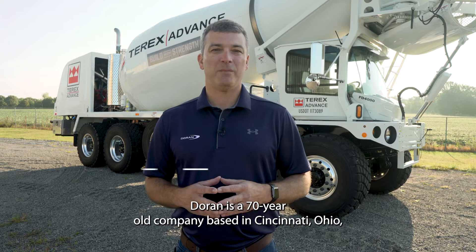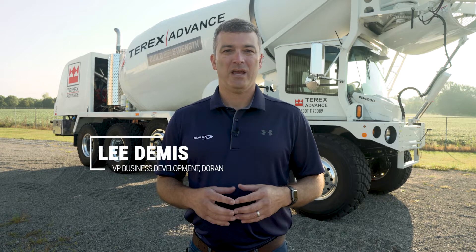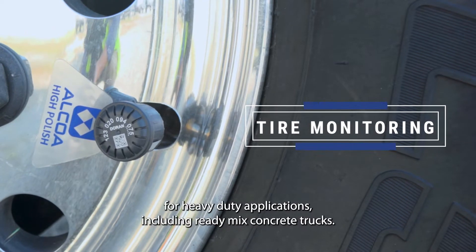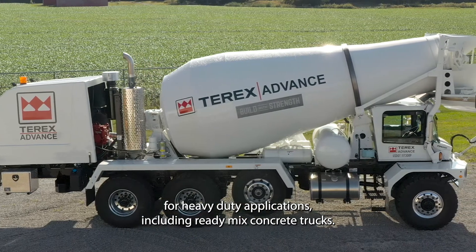Duran is a 70-year-old company based in Cincinnati, Ohio, and our primary products are tire monitoring systems for heavy-duty applications, including ready-mix concrete trucks.